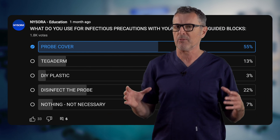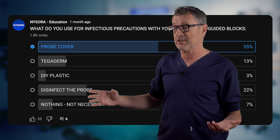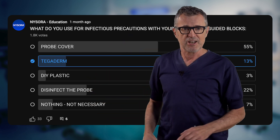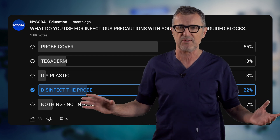55% of our poll takers utilize a probe cover. 13% lean towards Tegaderm. 22% bypass the covers altogether, opting to disinfect the probe.